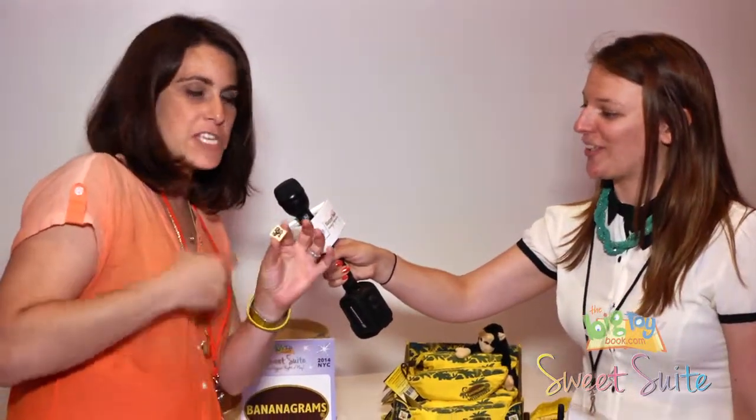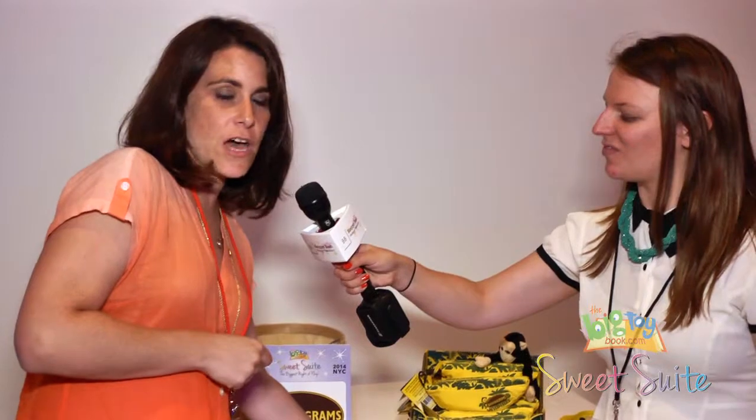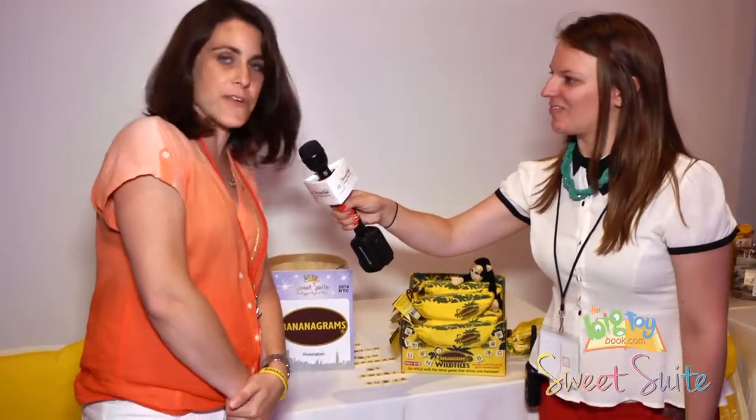So if you're a classic Bananagrams fan it really changes up how your mind thinks when you play the game. But it's still the classic Bananagrams that's great for all different ages, seven and up, for multi-generational play and it's great for educational learning.